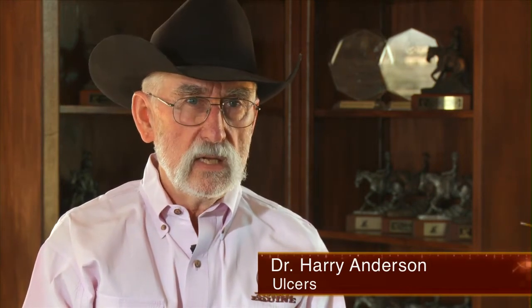This is Dr. Harry Anderson. I'd like to visit with you a little bit about ulcers in horses. This is a subject that would take an hour to cover completely, but I'd like to do just a few snippets on it.